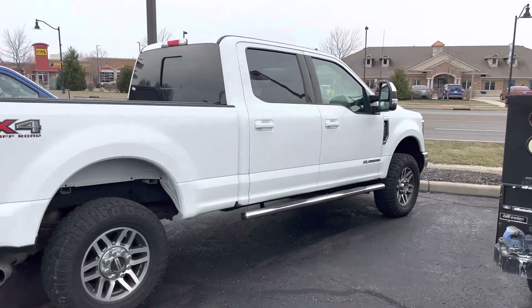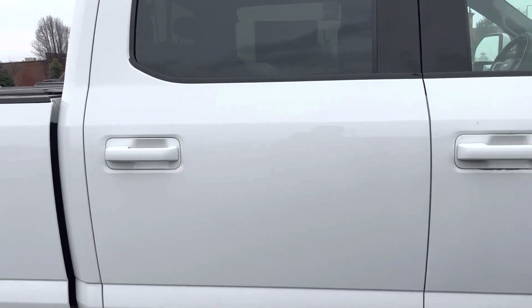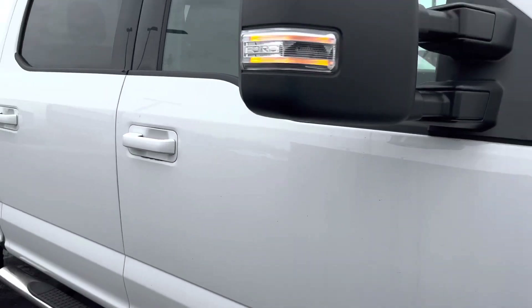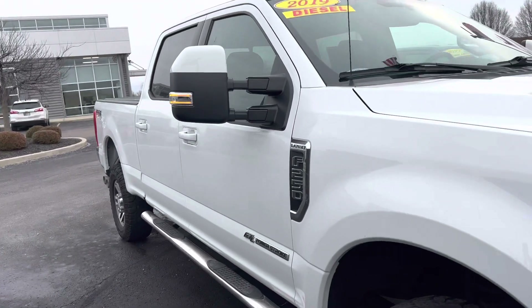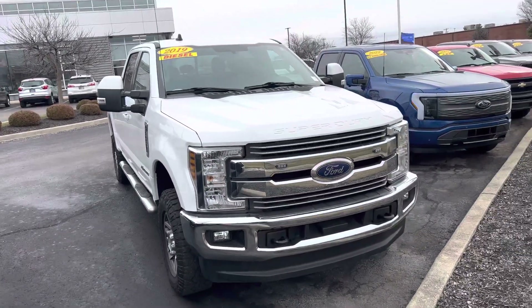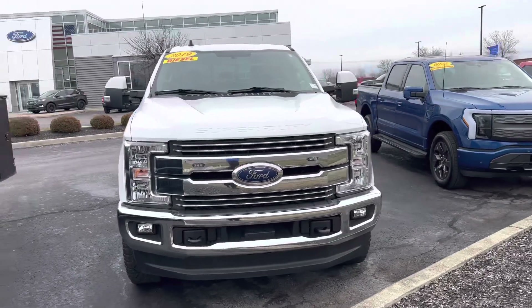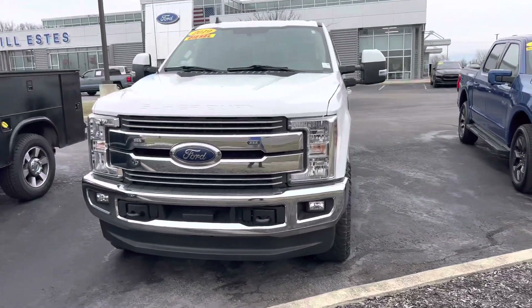Of course this is the 6.7 diesel engine, and this is the 2019 Ford F-250. My name is Steve Angle at Bill Estes Ford, 317-852-2231.